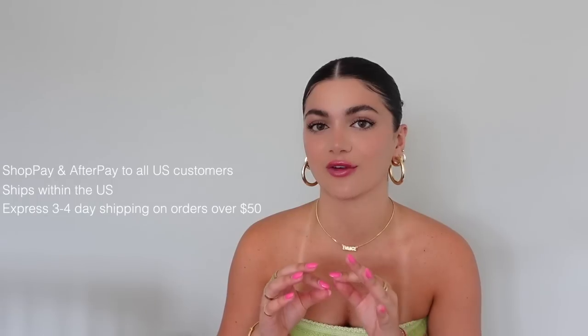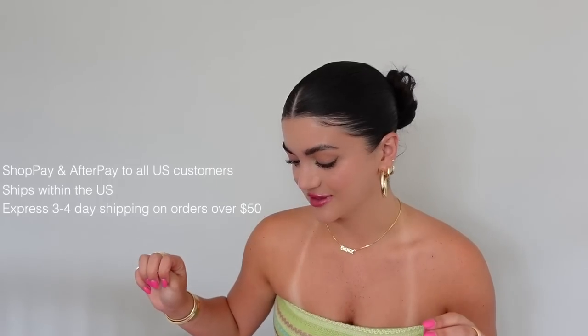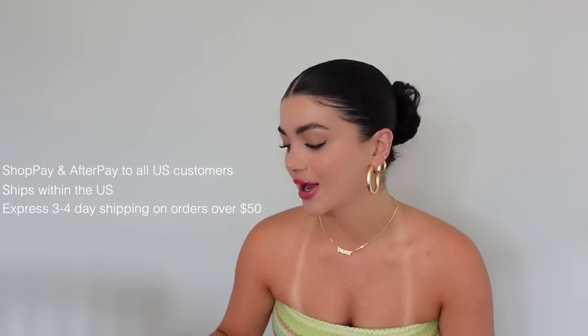I'm super excited about this video. I have not worn any of these pieces out — I've had them for a week or two, but this will be your first time seeing me wear any of these. A few things about Princess Polly: they offer Shop Pay and Afterpay to all U.S. customers, and they also ship within the U.S. All orders over $50 will receive free express three-to-four day shipping. You can use my discount code AVENGE for 20% off your entire order, active for the next month.